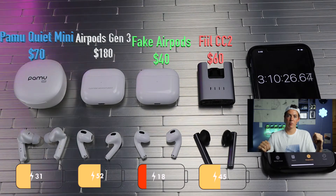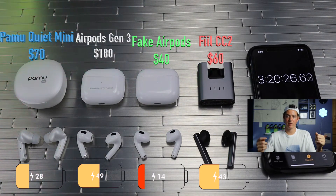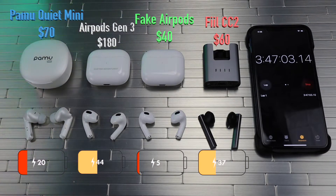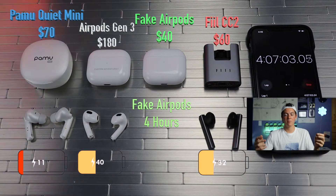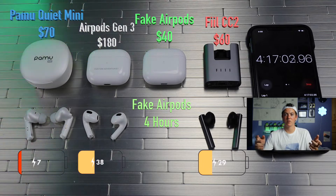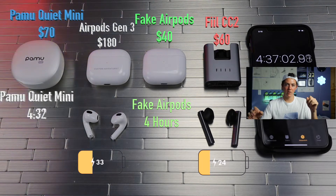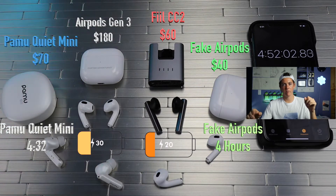The fake AirPods are dying pretty rapidly and it appears they'll be our first ones out. And just as predicted, the fake AirPods are our first ones dead. Soon following the fake AirPods, we have the Pamu's coming in at 4 hours and 32 minutes.